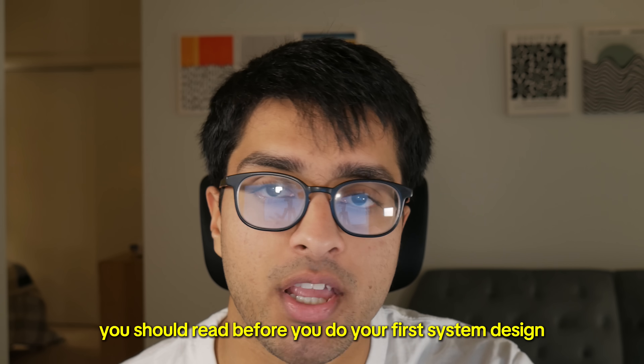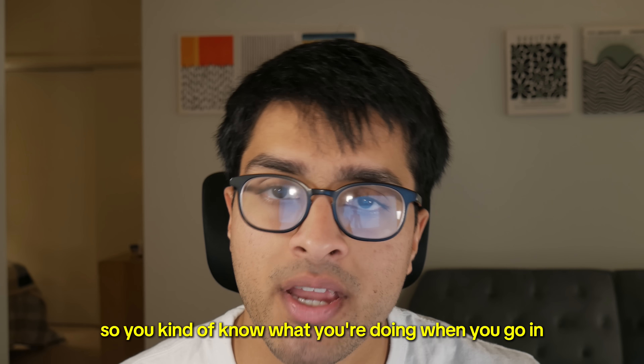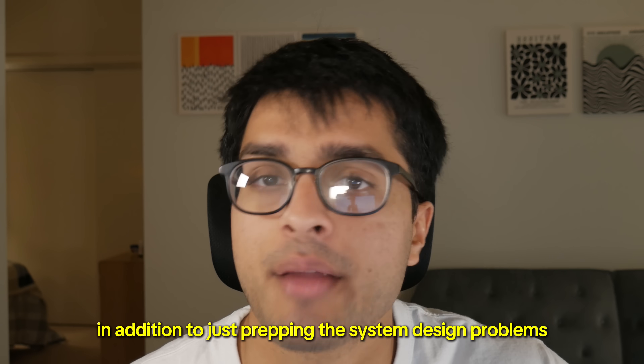Also, it's just one of those things that people say you should read before your first system design interview, so you kind of know what you're doing when you go in, in addition to just prepping the system design problems.